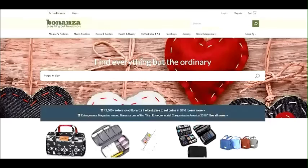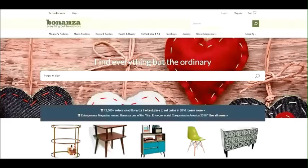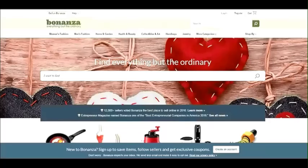I've been selling on Bonanza for over a year now and I don't make a lot of sales, but I usually make probably two to four sales every month. It's not a huge amount compared to eBay where I'm making 50 to 60 sales a month, but they are sales and so I can't really complain.